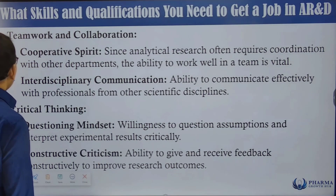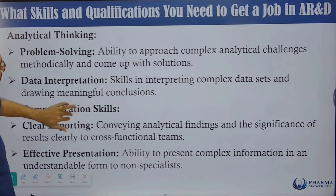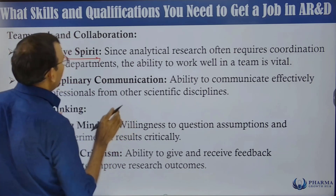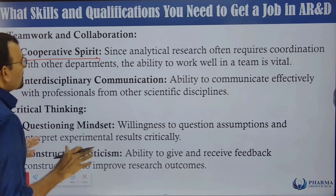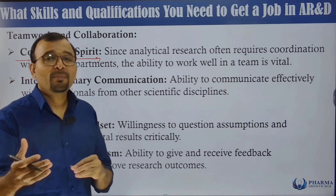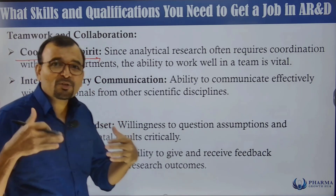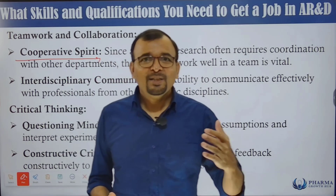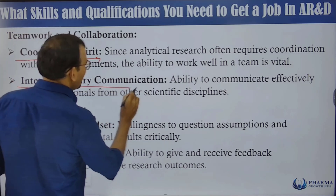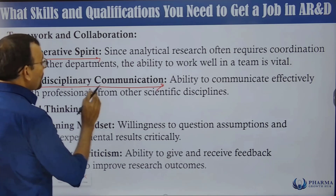Teamwork and collaboration are critical. Analytical research often requires coordination with other departments, so the ability to work well in a team is vital. The analytical development department provides required information for product development, and teams are dependent on your data. You must cooperate, conduct required tests, and complete them on time. Interdisciplinary communication — communicating effectively with professionals from other scientific disciplines — is equally important.